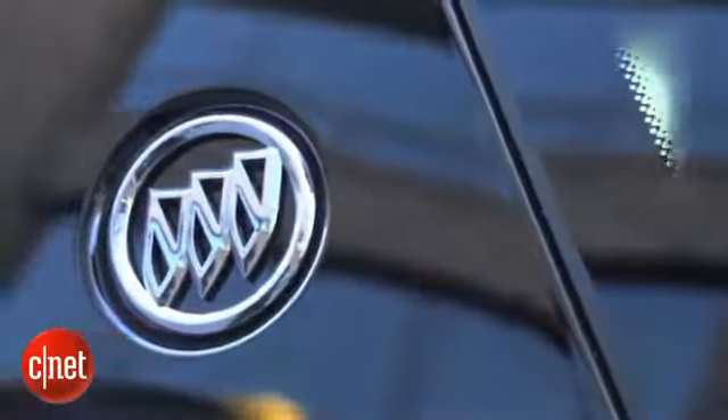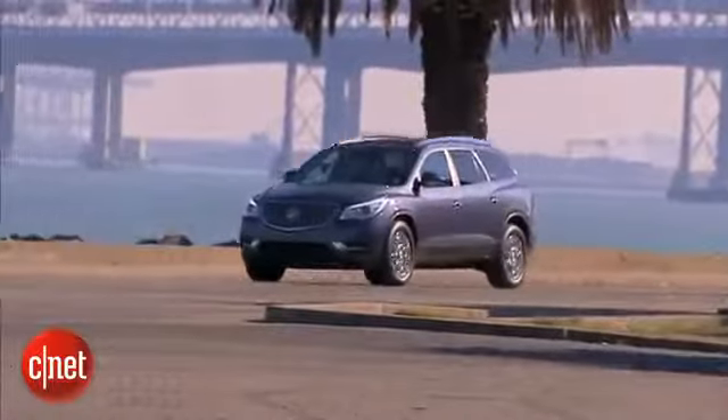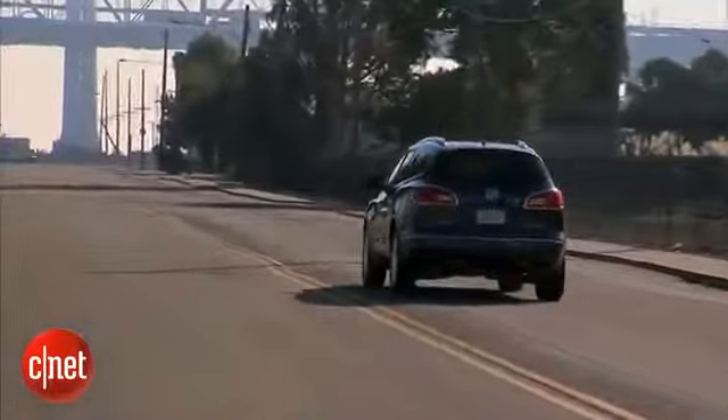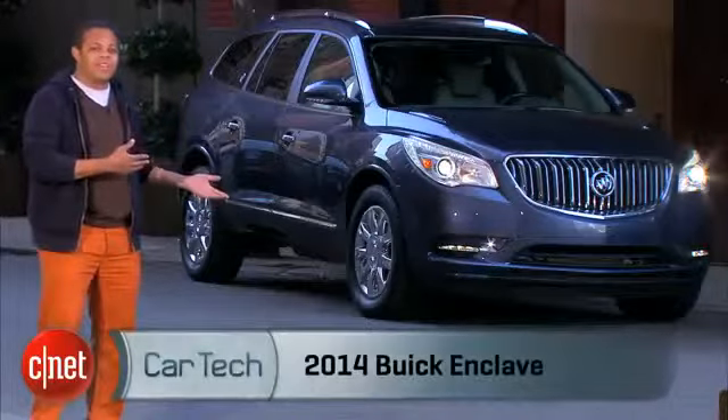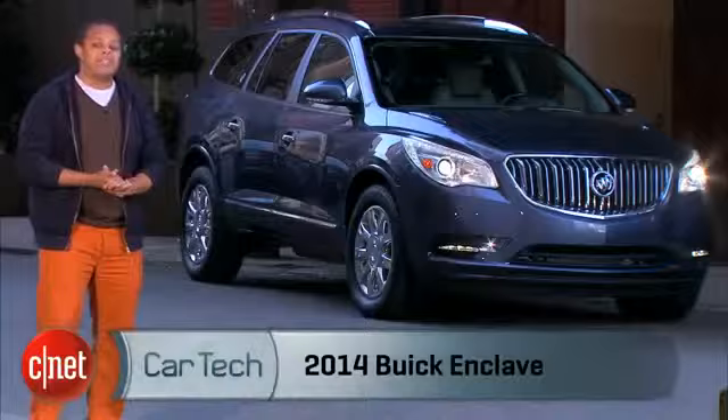Buick as a brand is something that you probably associate with a car that your grandmother drives — they make old people cars — but recently they've been making strides with vehicles like the Regal to be more useful. This 2014 Buick Enclave, on the other hand, isn't one of those. It's still kind of a granny wagon. Let's take a look at it and check the tag.